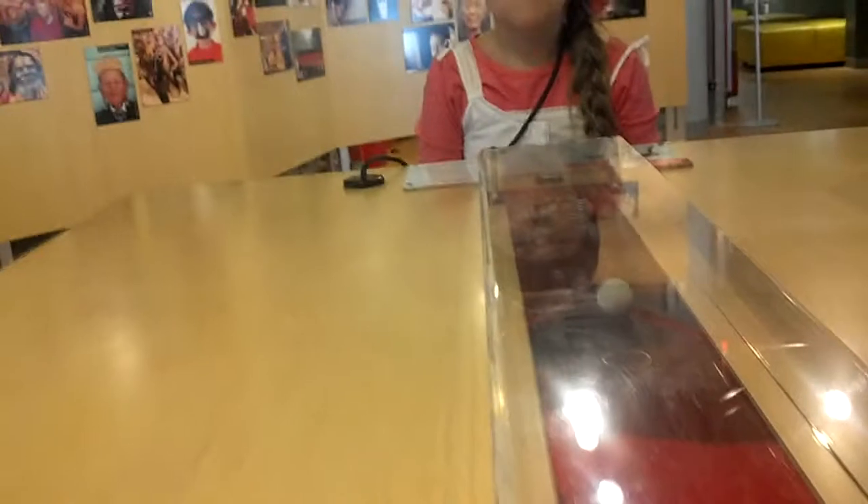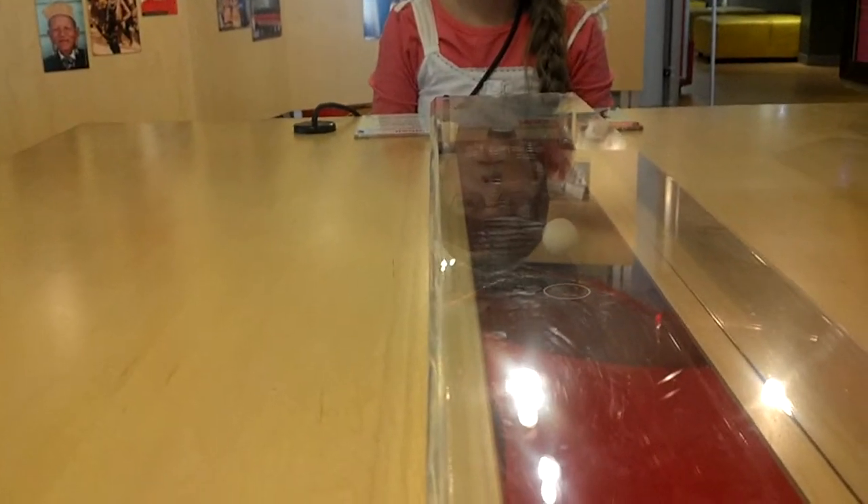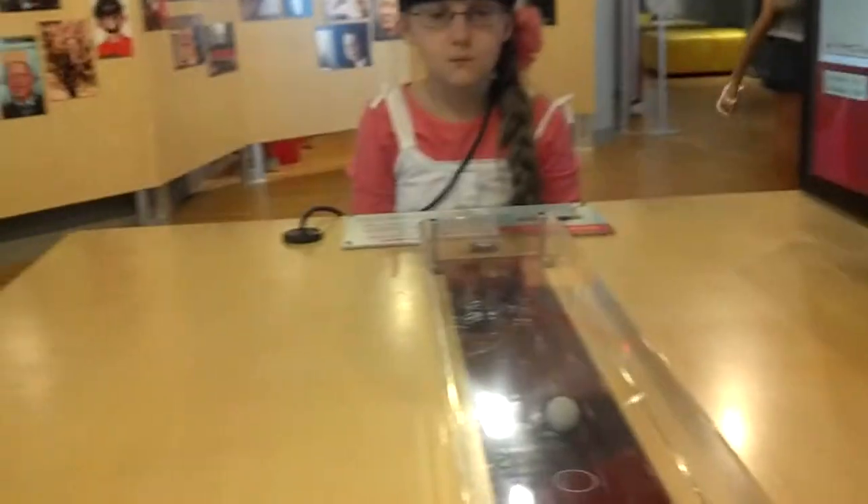Bethany and I are at the museum, and we have these things on our heads. We are controlling this ball with our minds. Whoever gets it to their circle first wins — if Bethany gets it to her side, she wins; if I get it over to my side, I win.